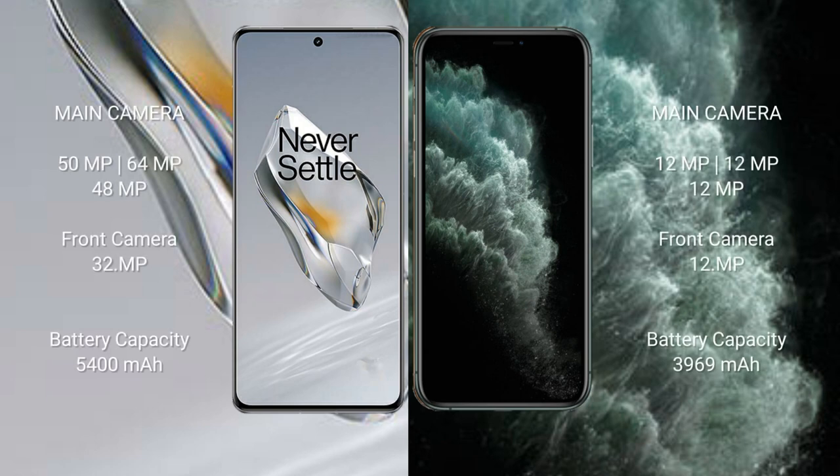OnePlus 12 features a triple rear camera setup: 50MP plus 64MP plus 48MP, and a 32MP front camera. iPhone 11 Pro Max also features a triple rear camera setup: 12MP plus 12MP plus 12MP, with a 12MP front camera.